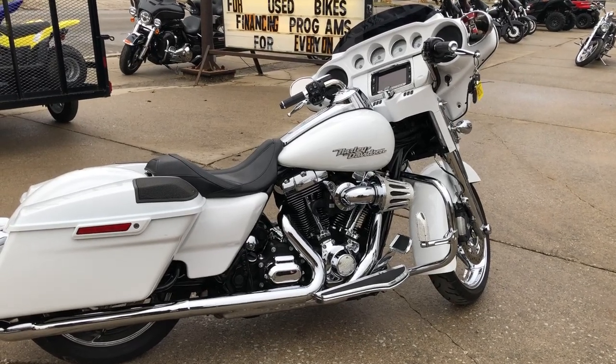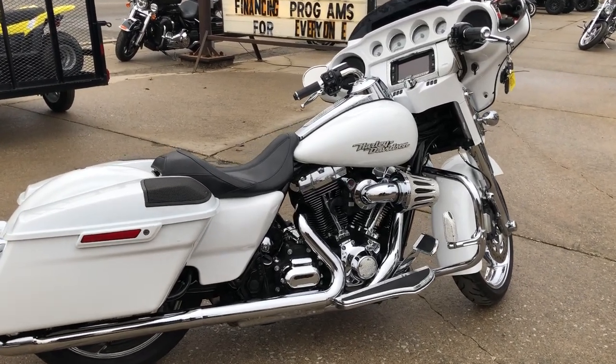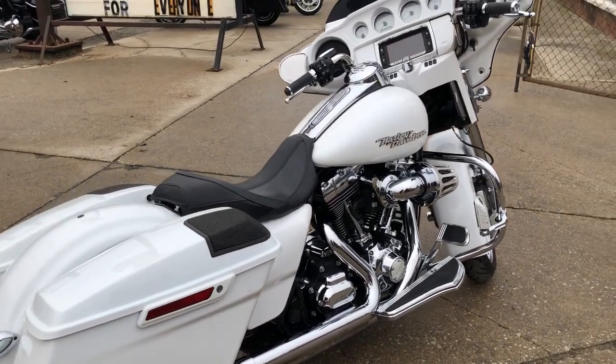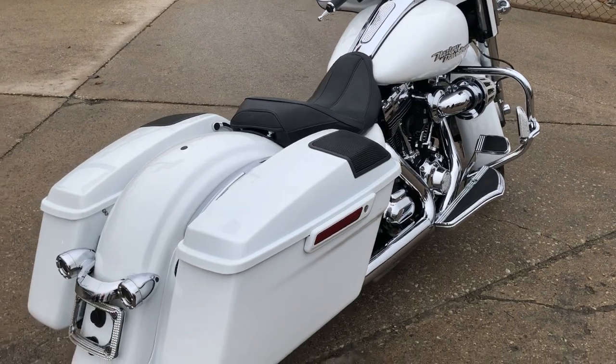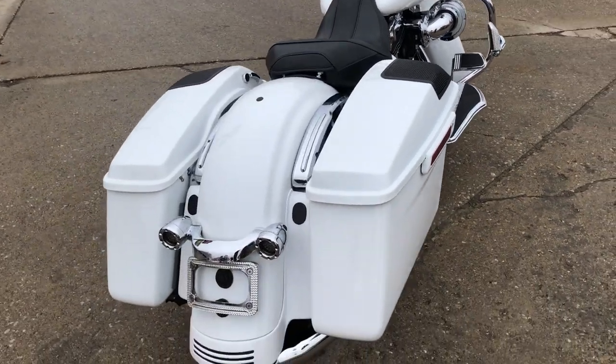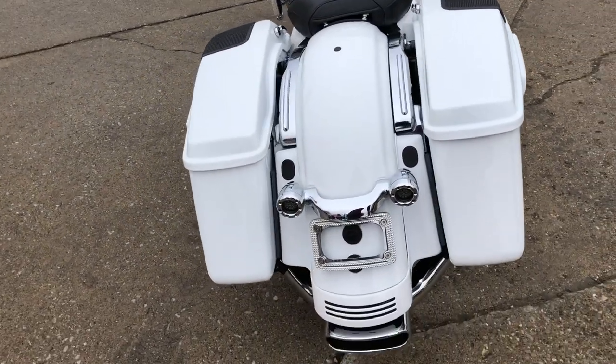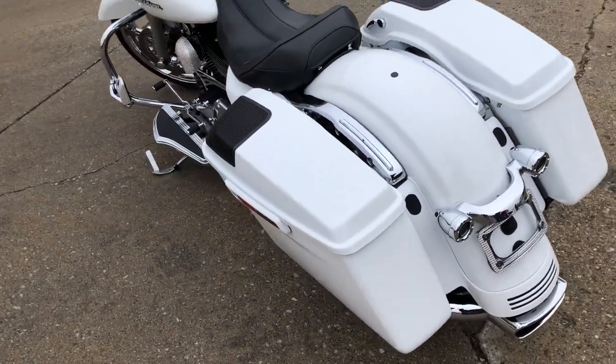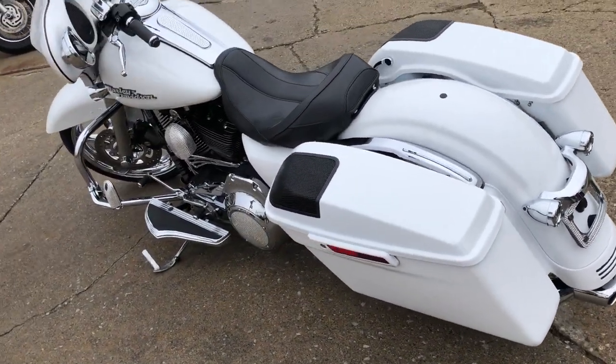Wow, wow, wow. Take a look at this used Harley-Davidson Street Glide for sale in the hard-to-find crushed ice-curl paint with $4,000 in extras. Chrome front wheel, chrome front end, speakers in the saddlebags, custom 2-1 exhaust.